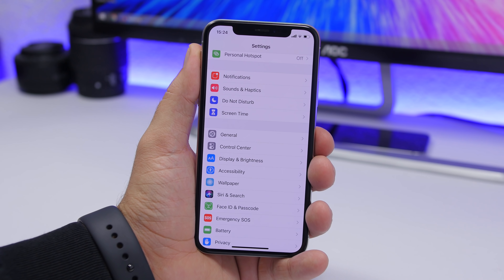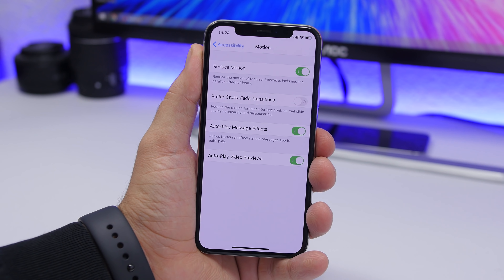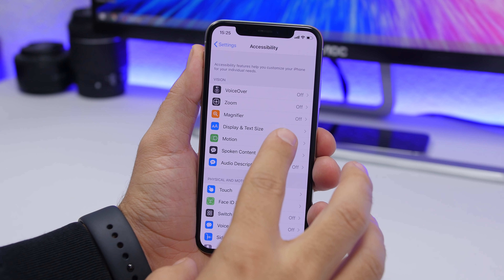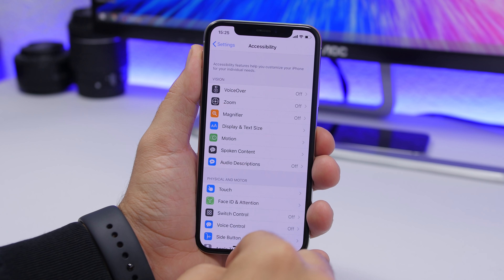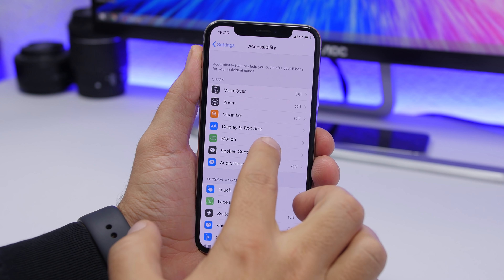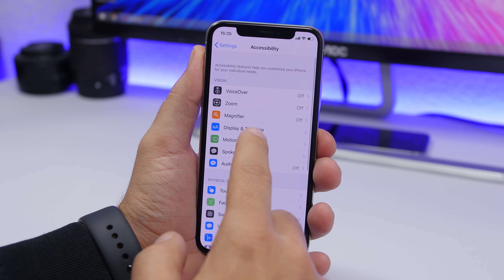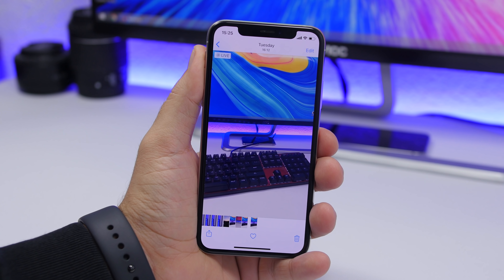Go to Settings, Accessibility, and find Motion. Enabling Reduce Motion disables the standard animations and replaces them with a simple fade effect when opening and closing apps. If you also enable Crossfade Transitions, you'll get a new fade animation when navigating in and out of different menus in any app on iOS 13.